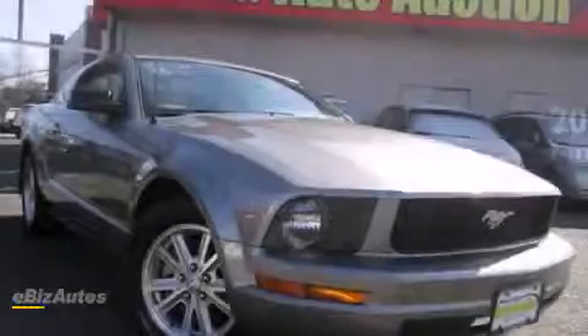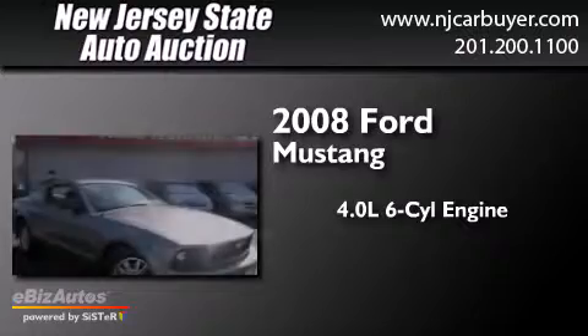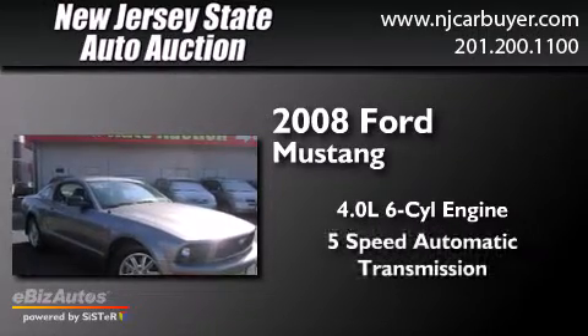This is a 2008 Ford Mustang. It has a 4.0-liter six-cylinder engine and a five-speed automatic transmission.